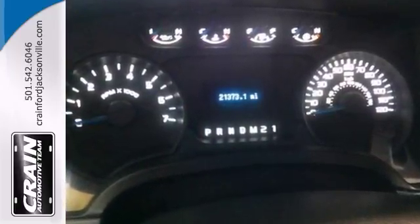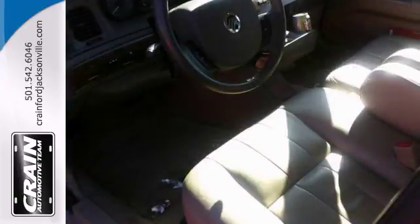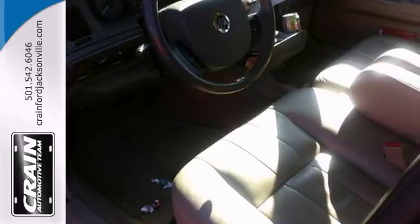It has a beautiful color combination: Tuxedo Black Metallic with a Steel Gray interior. This is The One. Come take it for a test drive.